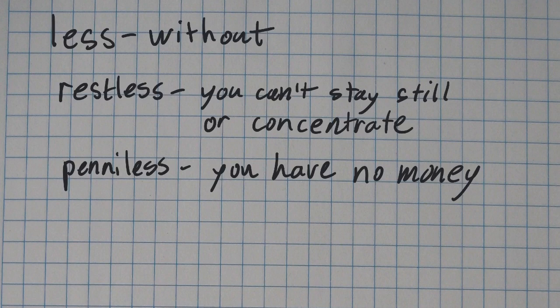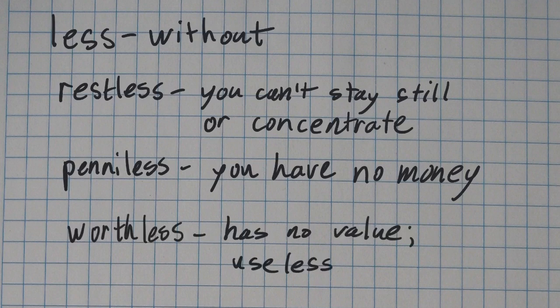Penniless — a penny is a type of money, so if you're penniless it basically means you have no money. And if something is worthless, then it has no value or it's useless. Useless means you can't use it. I think the rest of the words in this category you can figure out.